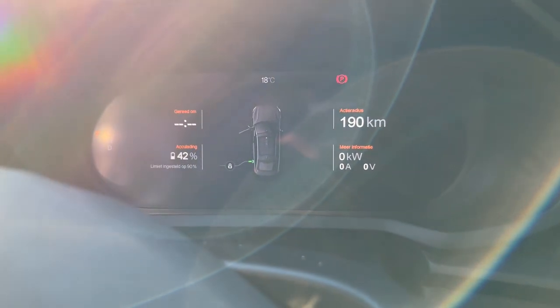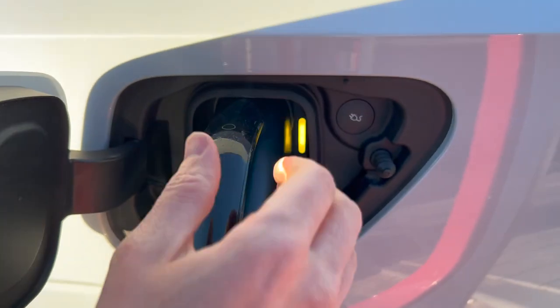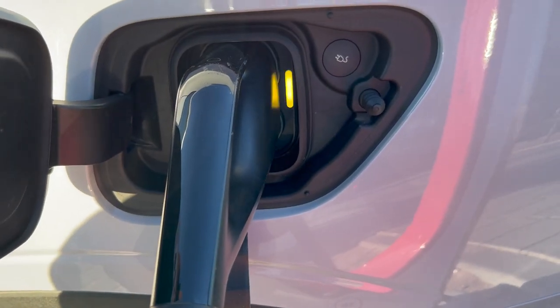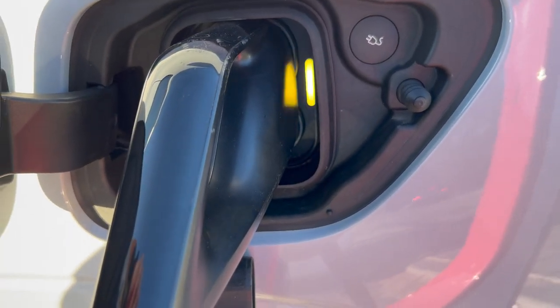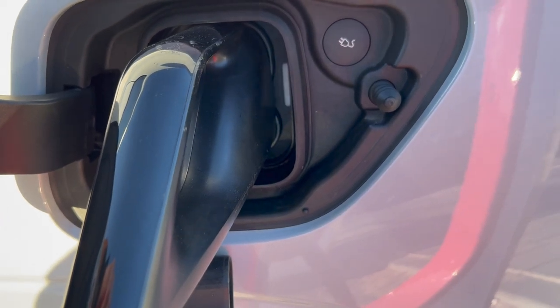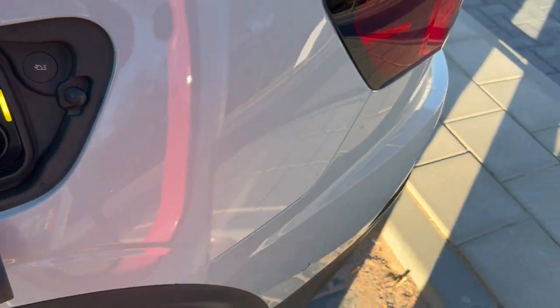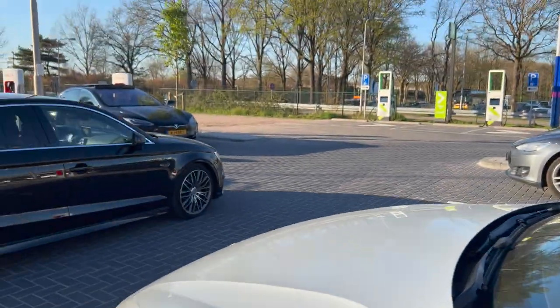9 kilowatt hours added for almost 4 euros. It takes quite a while before you can take the plug — now it's unlocked. Ciao Tesla.